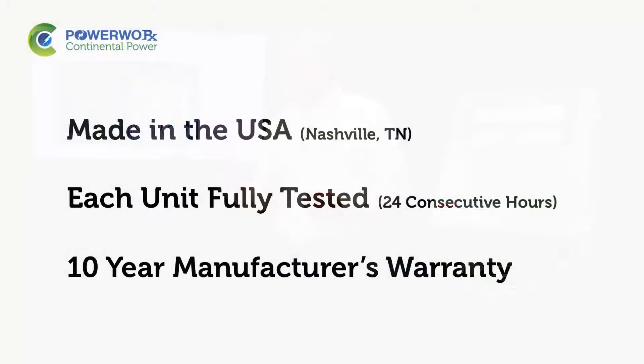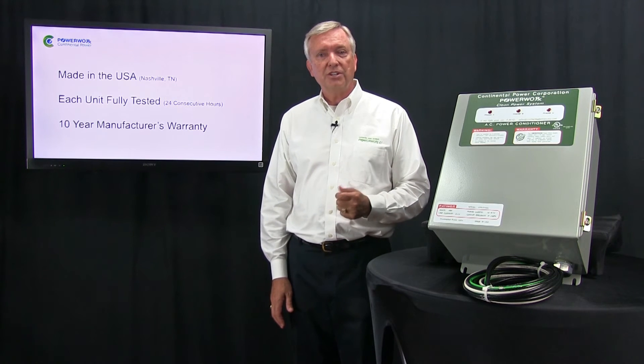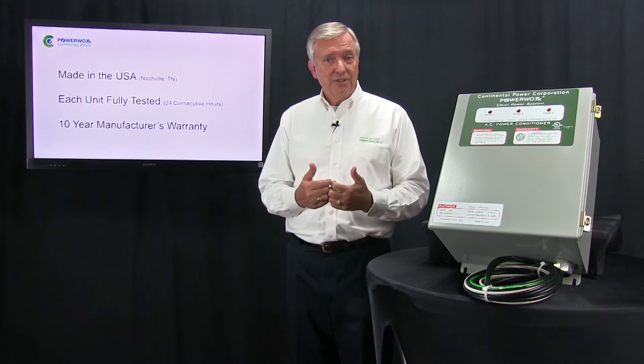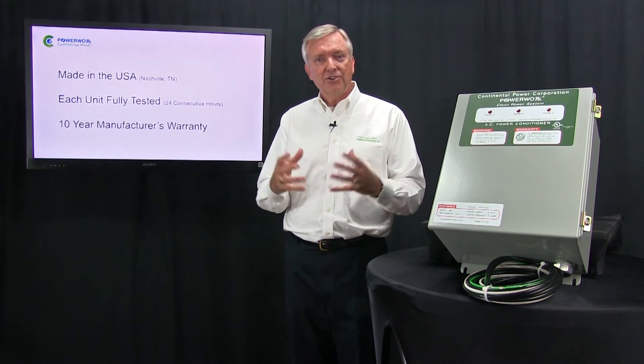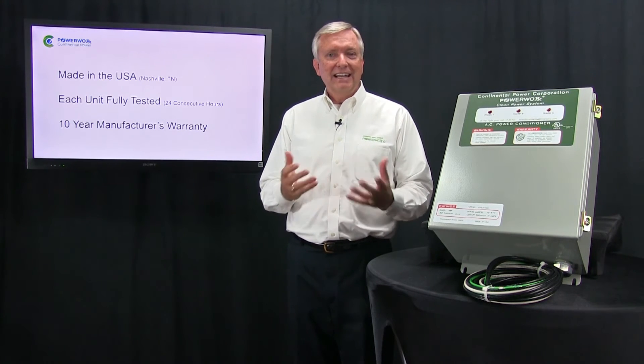PowerWorks CPS is made in America, in Nashville, Tennessee, where each unit is fully tested — or burned in, as we say — for 24 hours before leaving the facility. Each unit comes with a full 10-year warranty. The warranty even covers the unit in the event of a surge, which can cause the metal oxide varistors to be damaged. The metal oxide varistors actually sacrifice themselves if the amount of energy coming in is so great that it can't divert that energy off to ground and still remain viable.